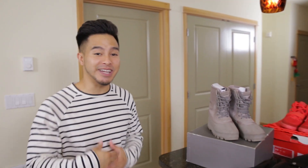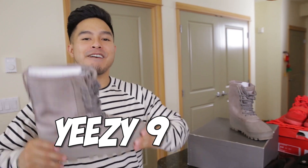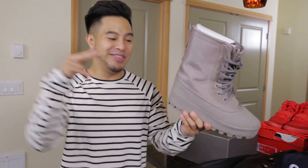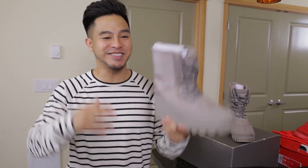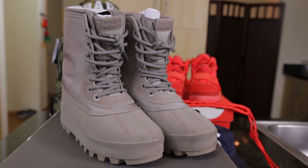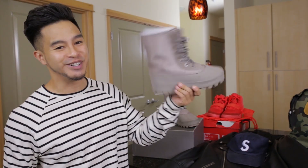First item up, we got the Yeezy 950s. You already know fall and winter are coming up — these will keep you warm and insulated, no rain will get in. Just a great winter boot right here. I wear the black ones more frequently than I do the moon rocks colorway, but I do like this colorway. I've only worn them a few times so I'm gonna throw these up for a deal.